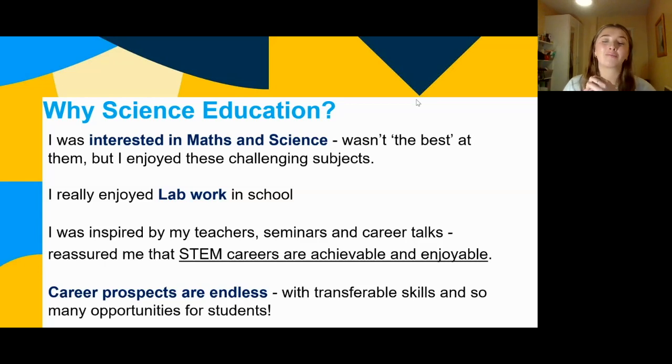The third reason is career prospects. The science education course in DCU is both a science degree — you're doing physics, maths, and chemistry — and also a teaching degree. You don't have to stay in teaching; it may not be suited to you forever. You can go into industry, and in third year you have an opportunity to experience life in industry. So you get the best of both worlds: you're a scientist, a mathematician, and a teacher.